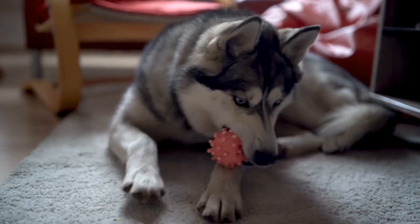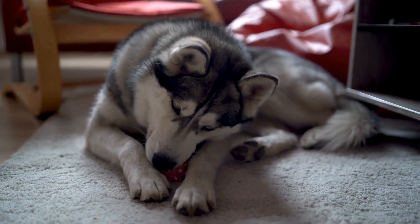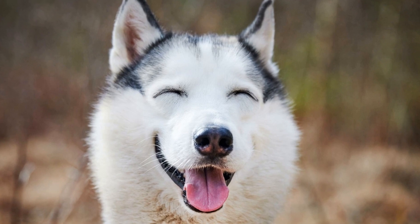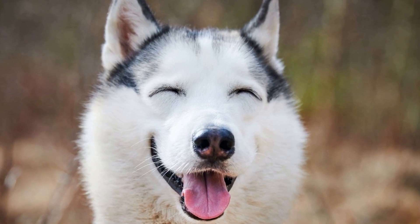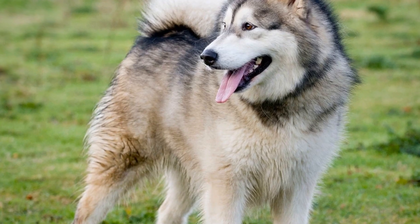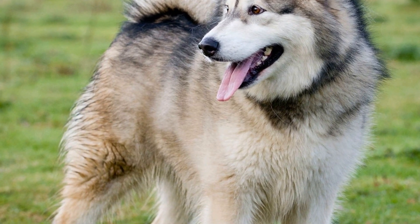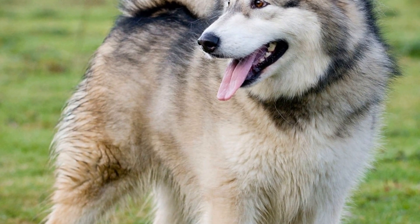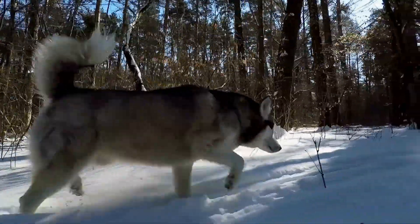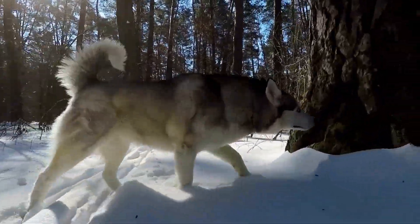Professional grooming. While regular brushing and general upkeep can be done at home, it is also recommended to take your Siberian Husky to a professional groomer occasionally. Professional grooming sessions every six to eight weeks can help ensure your Husky's coat is in optimal condition. Professional groomers have the expertise and tools to give your Husky a thorough grooming session, including trimming the hair in certain areas such as around the paws, ears, and sanitary areas. They can also provide additional services like teeth cleaning and nail grinding, which are essential for your Husky's overall hygiene.